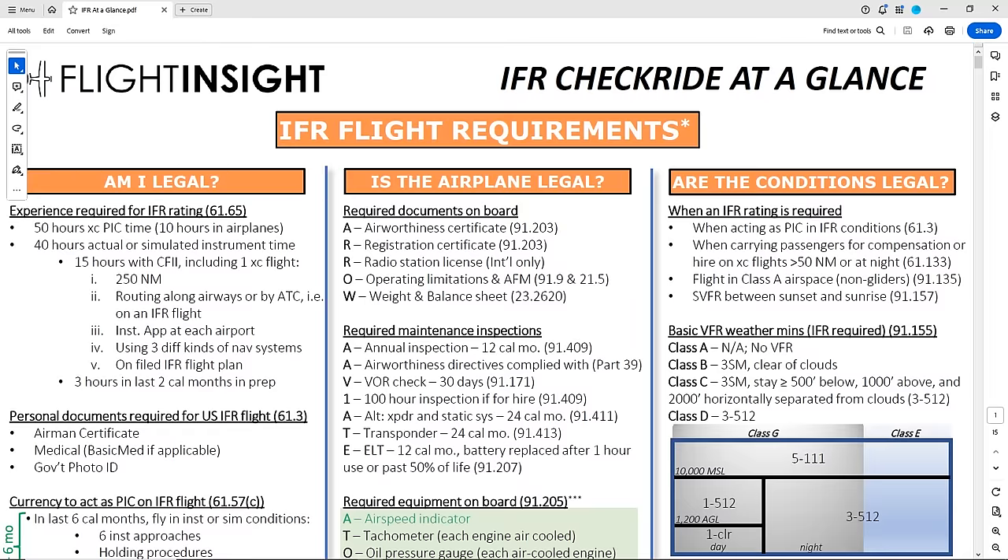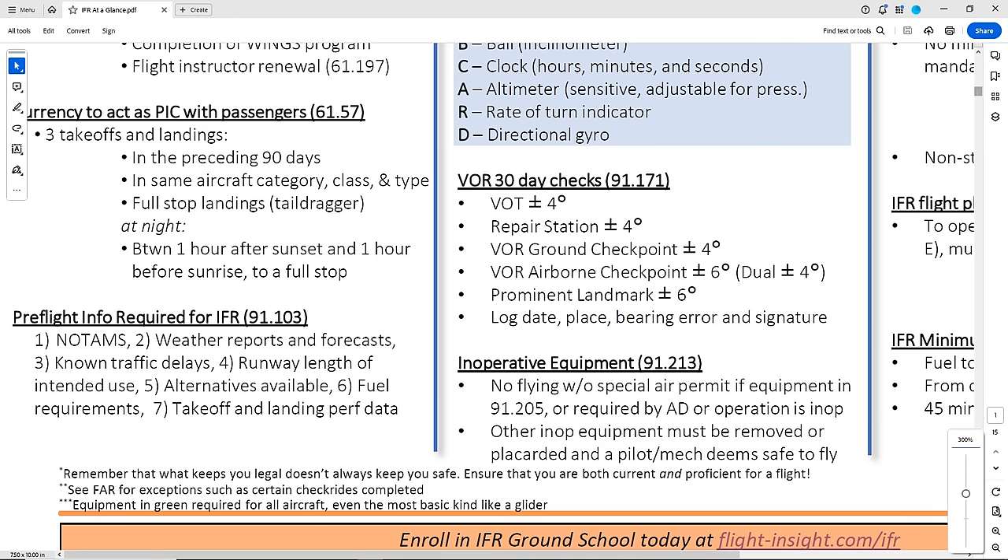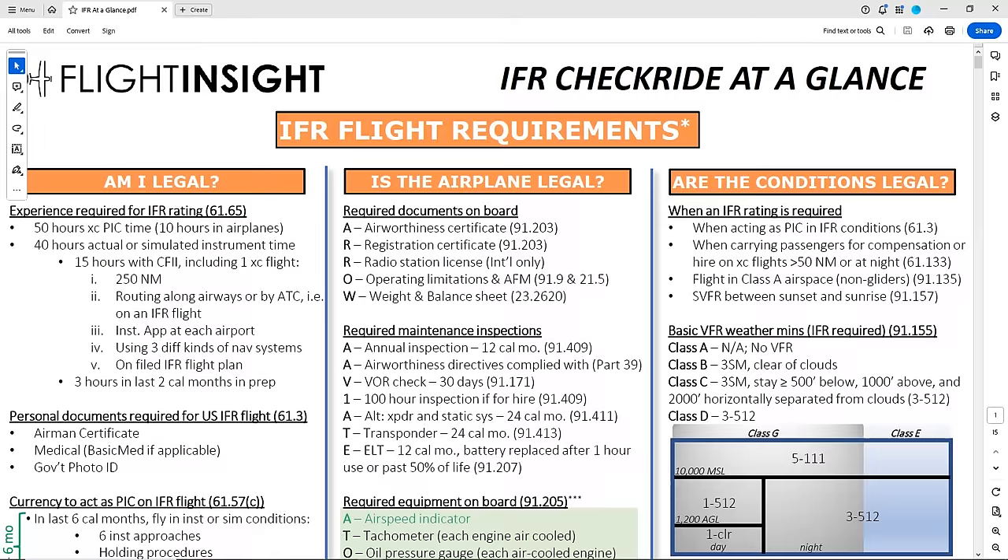The question — is this a legal IFR flight — is a basic one, but it opens up a world of other questions which will test your knowledge of regs and other subjects. Let's also address a huge caveat on that asterisk, which is that what keeps you legal doesn't always keep you safe. It's important to be current for legal reasons, but also vital to remain proficient for safety. So let's break that into three sub-questions.